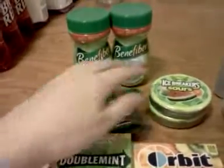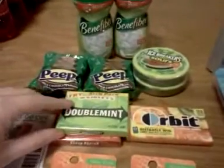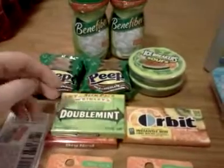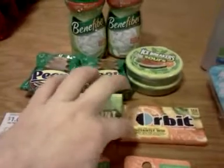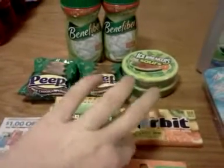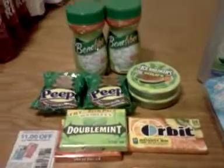The Peeps were free. My first set of two Ice Breakers were free with the dollar video value. The gum — there's a limit of three on these gums that pay a dollar and get a dollar back in UP rewards. The Orbit I bought because there's a $0.25 off video value, so that made it a $0.25 moneymaker.